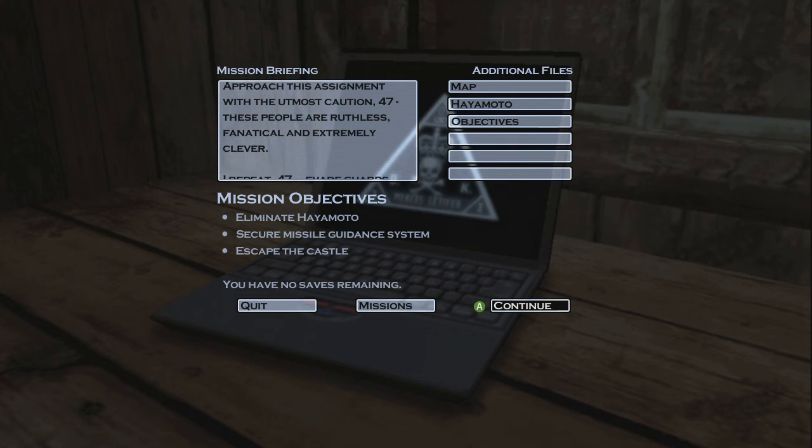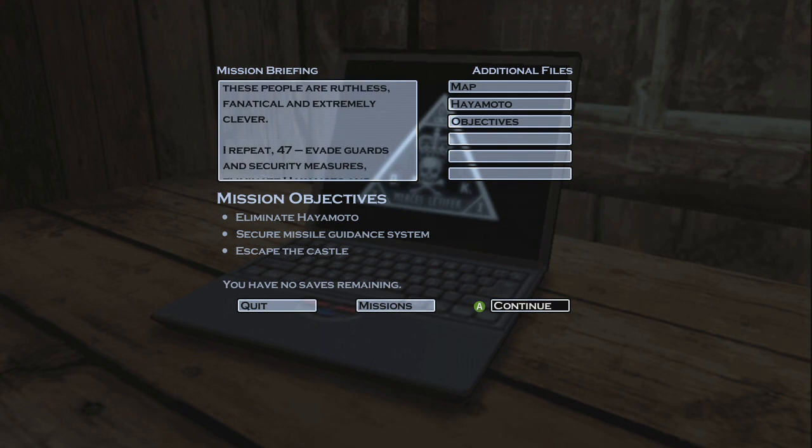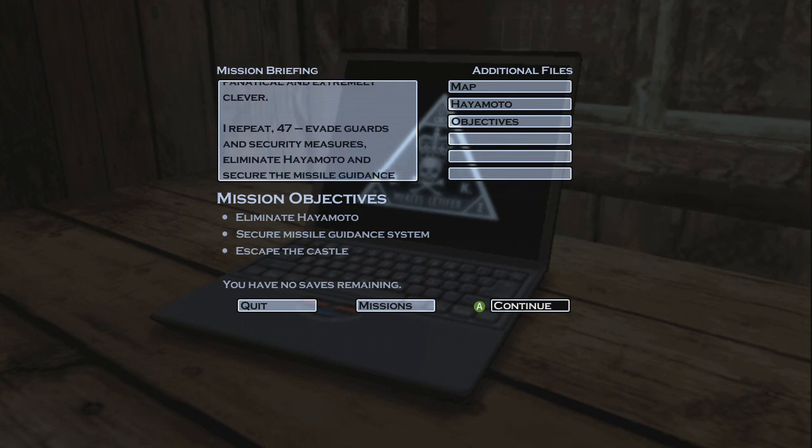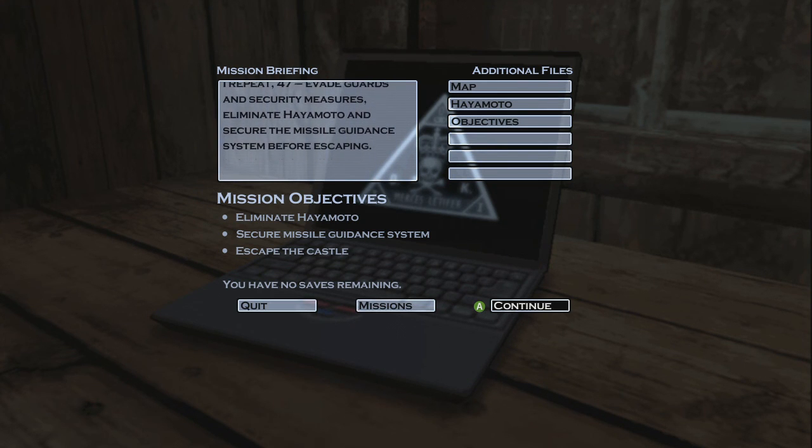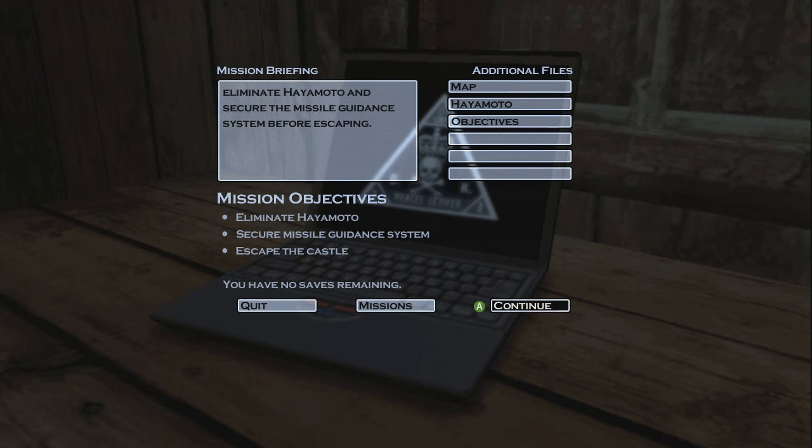These people are ruthless, fanatical, and extremely clever. I repeat, 47: evade guards and security measures, eliminate Hayamoto, and secure the missile guidance system before escaping.